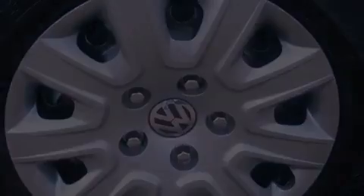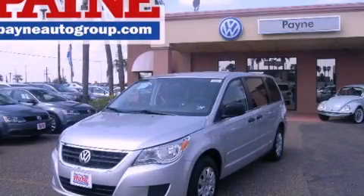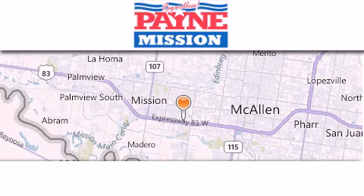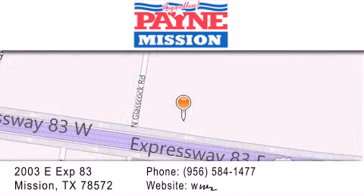We hope you found this video informative. Please contact us today. Thank you for considering Payne Mission for your next luxury vehicle. If you have any questions, please visit our website. Give us a call or stop by our dealership at 2003 East Expressway 83 in Mission.